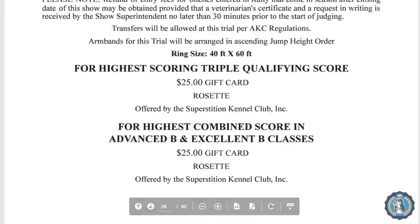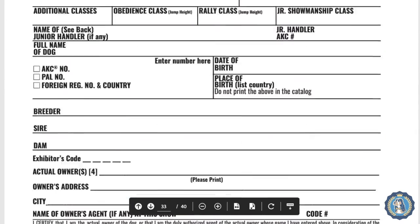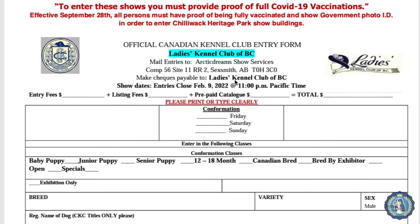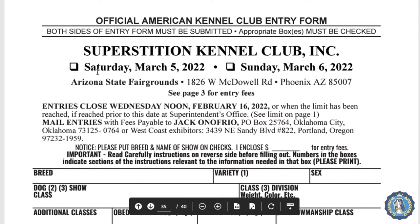Here we are on page 35. It's very important that this is an official American Kennel Club entry form — or CKC, this here is an official Canadian Kennel Club entry form — and it shows the name of the show. One difference is that in Canada the dog show will typically be three days sponsored by the same kennel club, whereas in the US it might be Superstition Kennel Club one day and Phoenix Kennel Club the other day. Similar, but with slight differences.